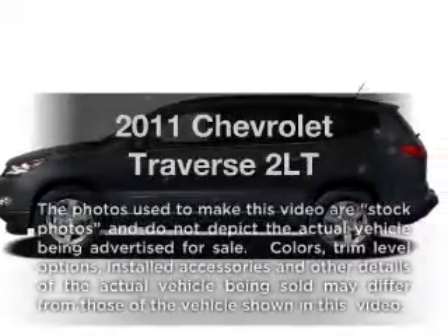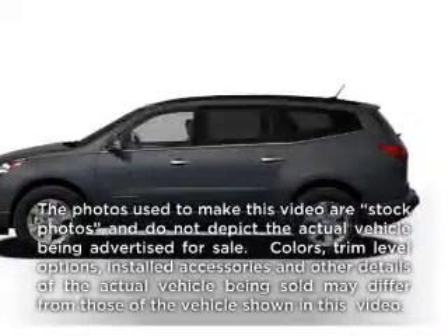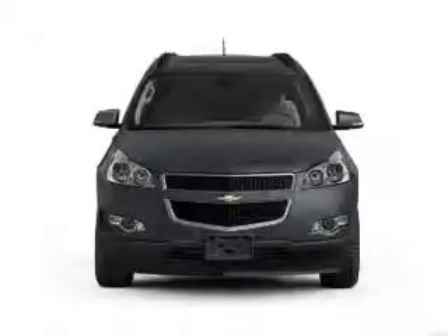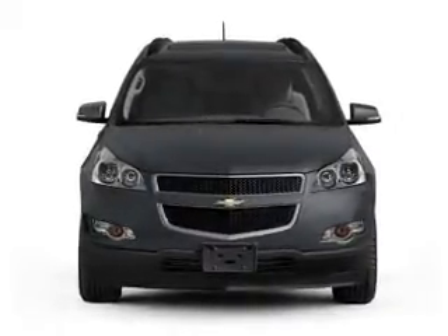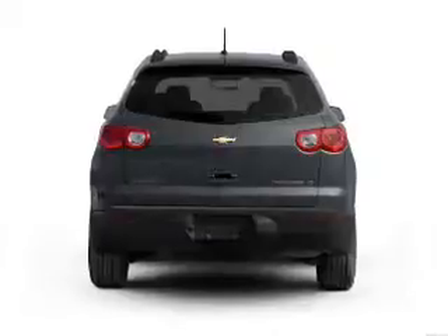Check out this 2011 Chevrolet Traverse. Everything you need under one roof with this great vehicle, with a solid 6-cylinder engine connected to a smooth shifting 6-speed automatic transmission.